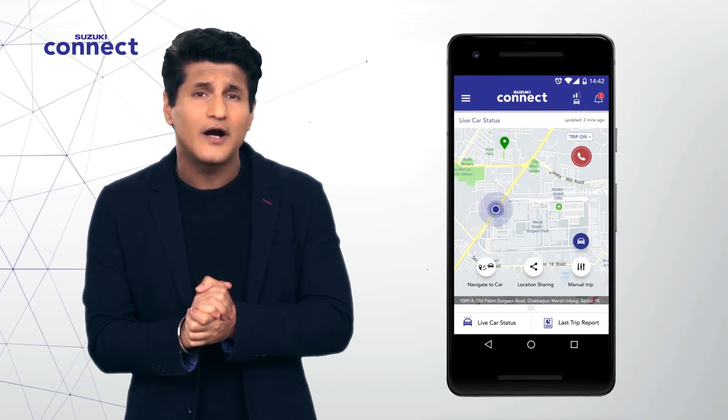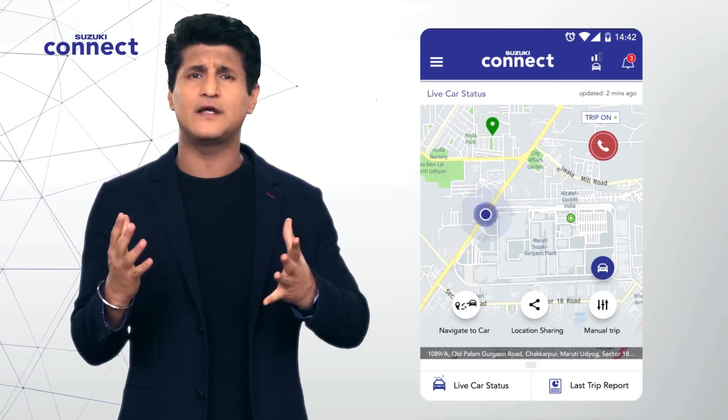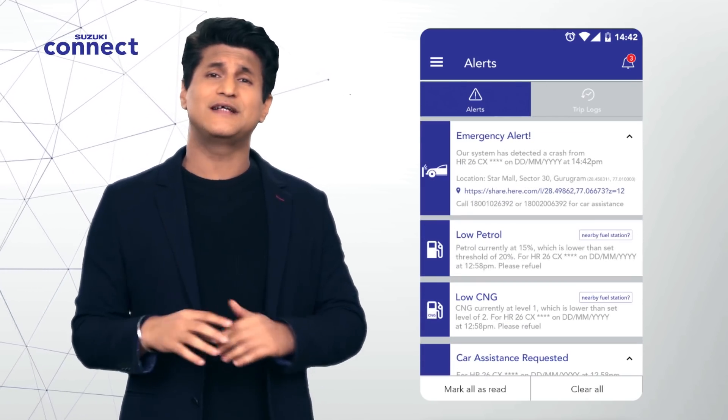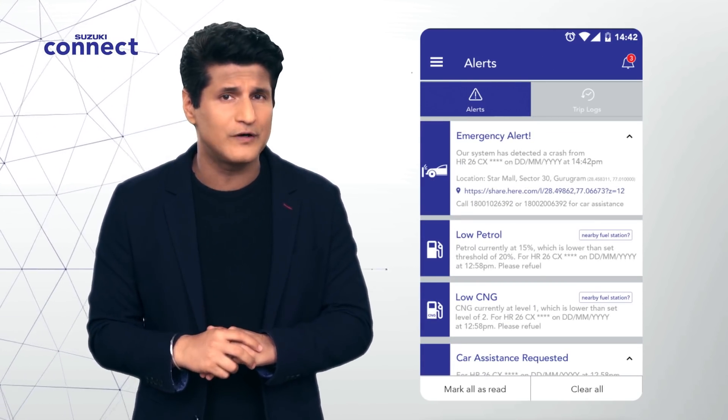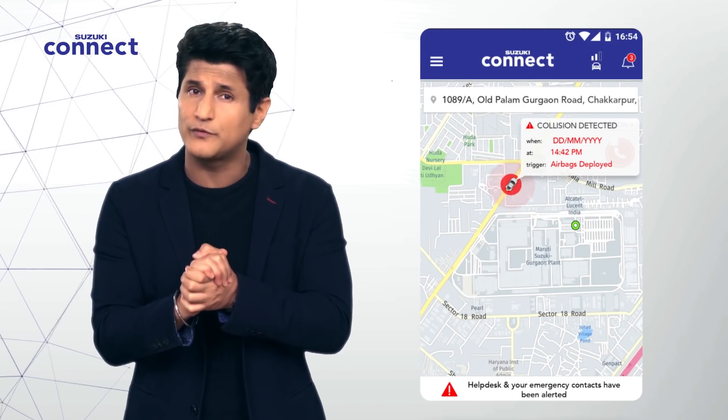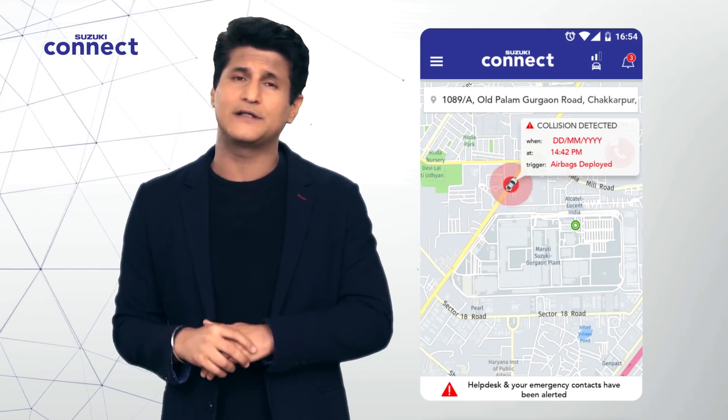In case the system detects that your car has been in an emergency situation — say your airbags have deployed — the system sends an alert to your designated number or email addresses with your exact location, so that your loved ones are informed and can act accordingly.